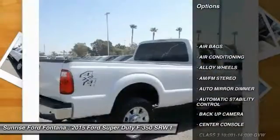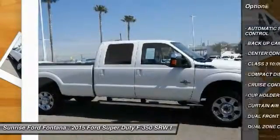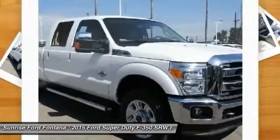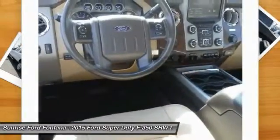Keyless entry. Backup camera. Traction control. Leather-wrapped steering wheel. Alloy wheels. Air conditioning. Front power steering. Cruise control. Automatic stability control. Auto dimming rear view mirror.